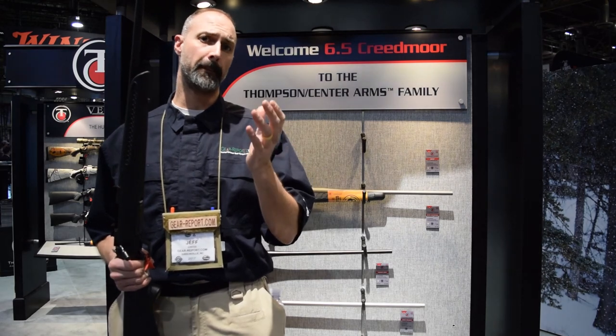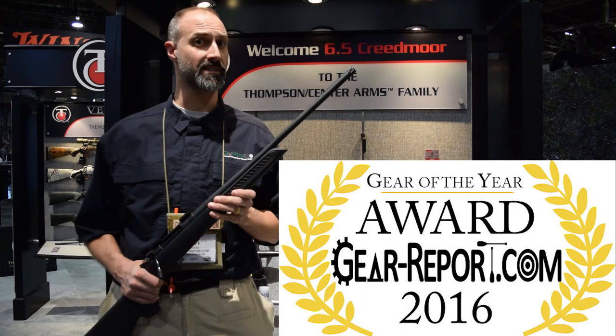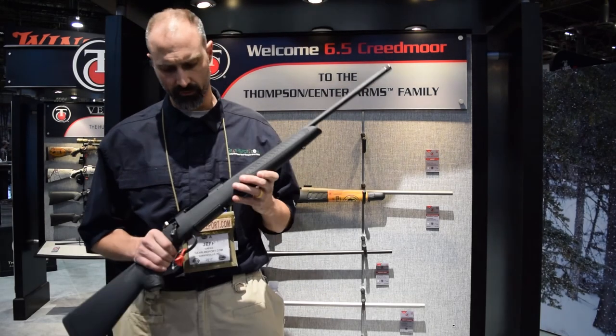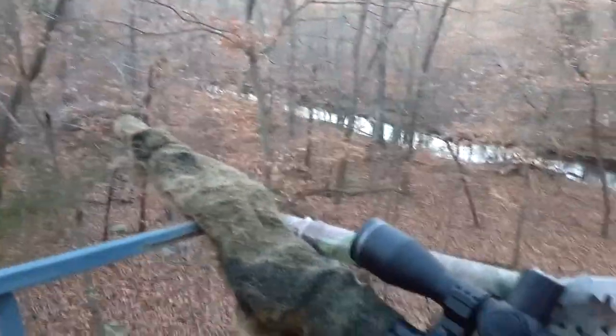Winner of the Rifle Bolt Action Gear of the Year Award for 2016 was the Thompson Center Compass. You can go find the review on GearReport — check out the videos as well as the written review. That was a .30-06 rifle.